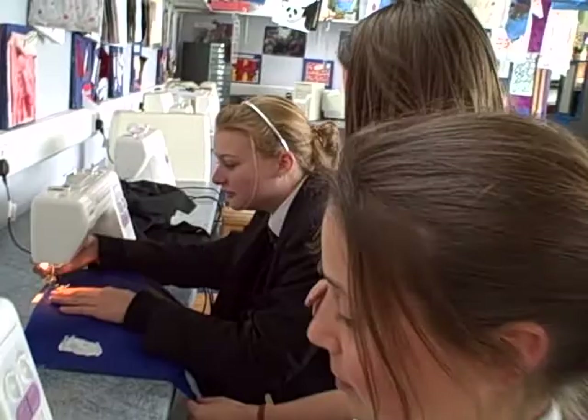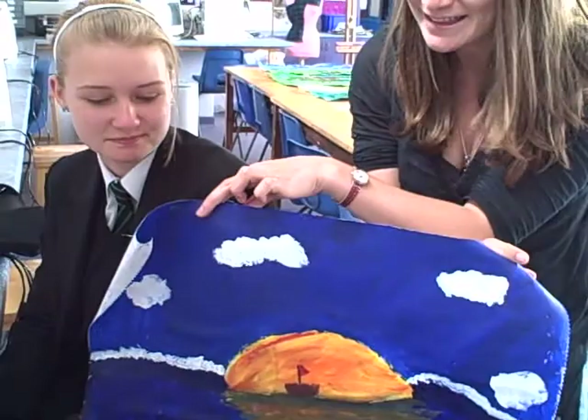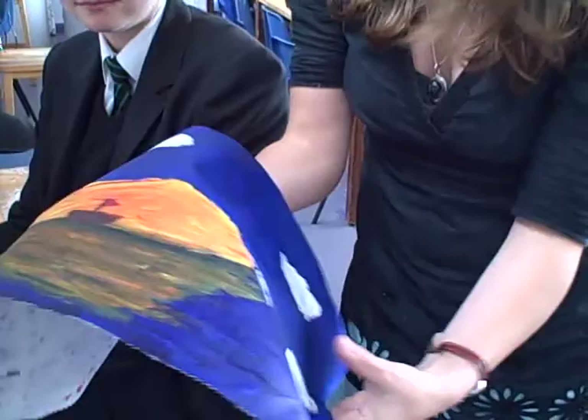And over here we've got a similar one. That one's about the Little Boat as well — lovely against the sunset. And obviously she's going to be adding stitches to the paint so we get a bit more texture.